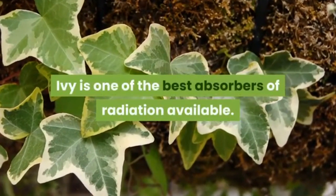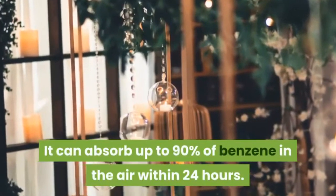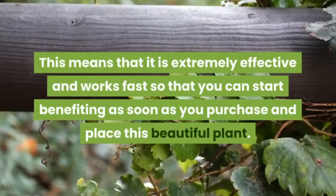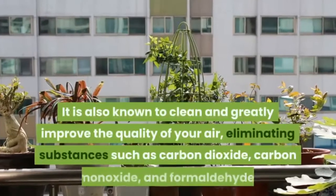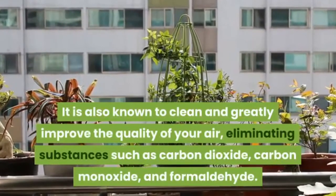Ivy is one of the best absorbers of radiation available. It can absorb up to 90 percent of benzene in the air within 24 hours, meaning it is extremely effective and works fast so that you can start benefiting as soon as you purchase and place this beautiful plant.